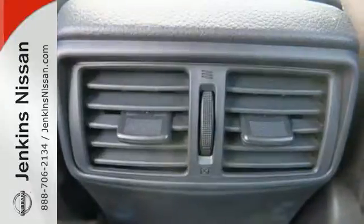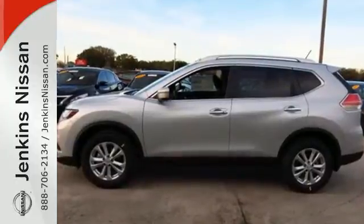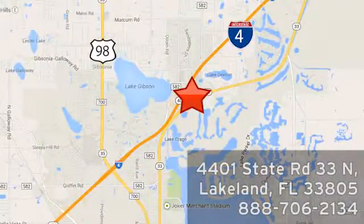Catch attention in this exceptional Rogue. Come and give it a test drive today. At Jenkins Nissan, honesty is our policy. We're conveniently located at 4401 State Route 33 North in Lakeland, Florida.